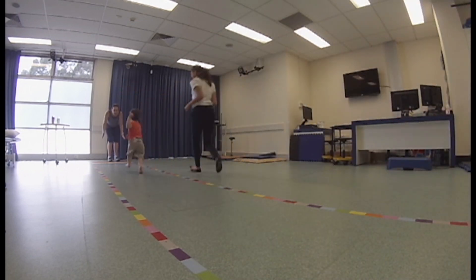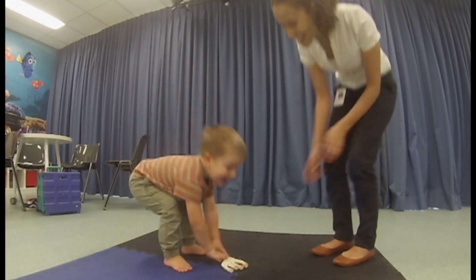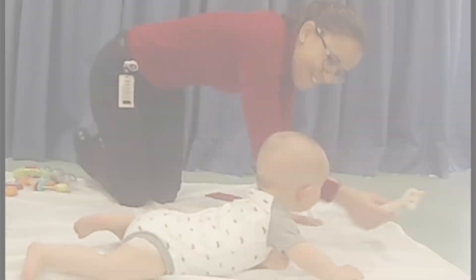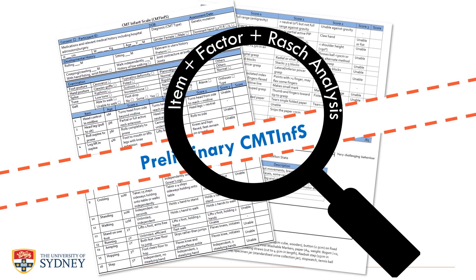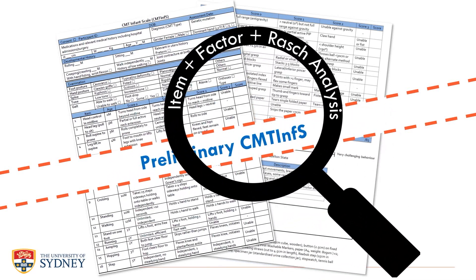When assessing infants, items included in an outcome measure need to be highly functional, observational, and require very little instruction or effort to initiate. The first step of developing the CMT Infant Scale was to systematically review the literature, and from there we were able to generate a list of relevant items specifically for infants and children with CMT.